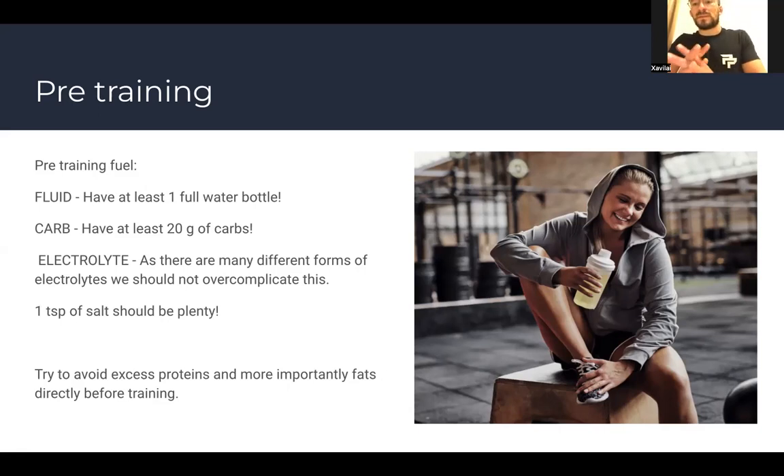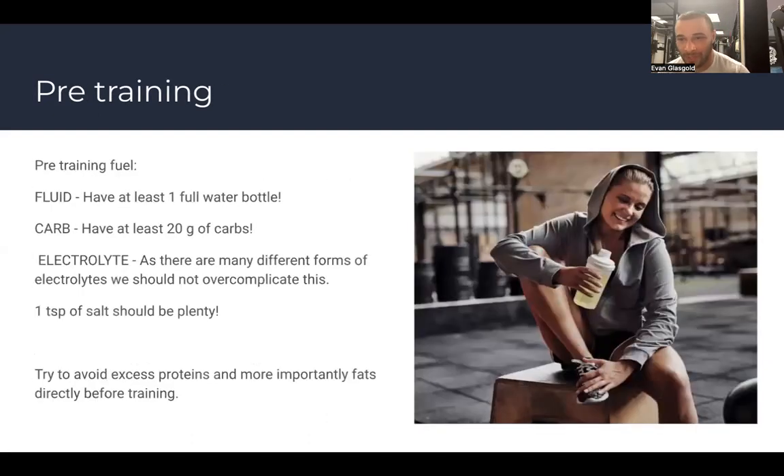If you're in the middle of a game or tournament and desperate for carbs, candy is okay — but find other sources if you can. Candy is appropriate pre-training only if you're going to burn through that blood sugar within the next hour. For electrolytes, don't overcomplicate it — start with a teaspoon of salt. Electrolytes help you hold on to the fluids you're taking in, which is their key role in training.